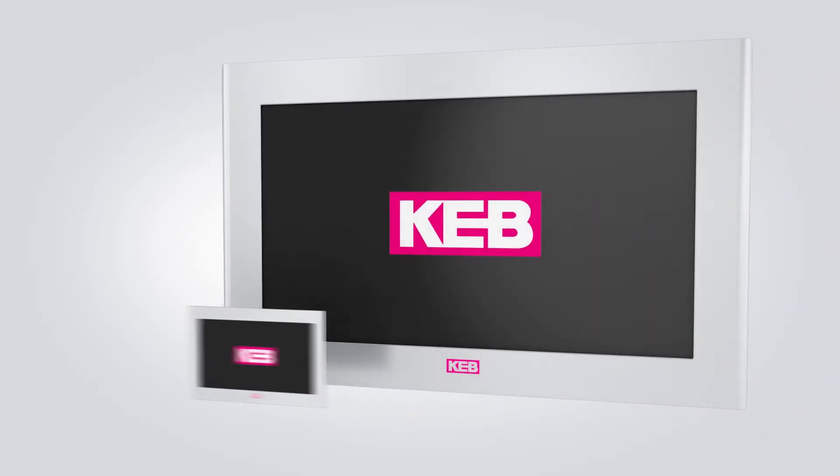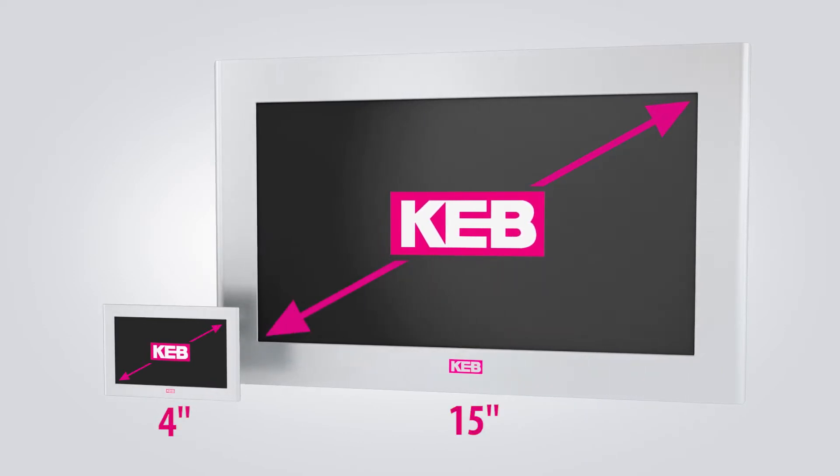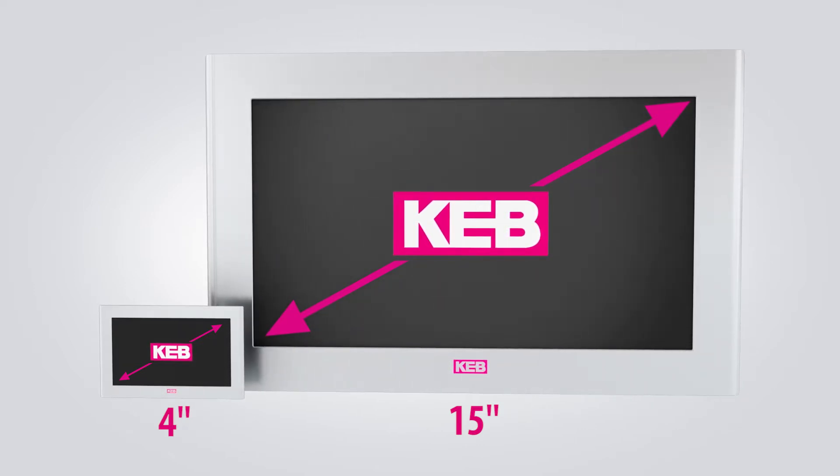KEB's high resolution HMI screens are available from 4 inches up to 15 inches. They feature an aluminum bezel and are offered in traditional and widescreen formats.